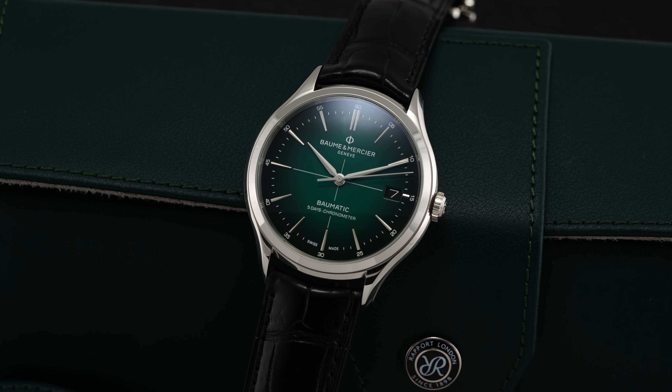Hi everyone, Teddy Baldessar with teddybaldessar.com. In this video, we're looking at a fantastic watch from Baume & Mercier with the Clifton Baummatic, this one specifically with a green dial. On this channel, we cover watches available for purchase on our website, teddybaldessar.com, as an authorized dealer.